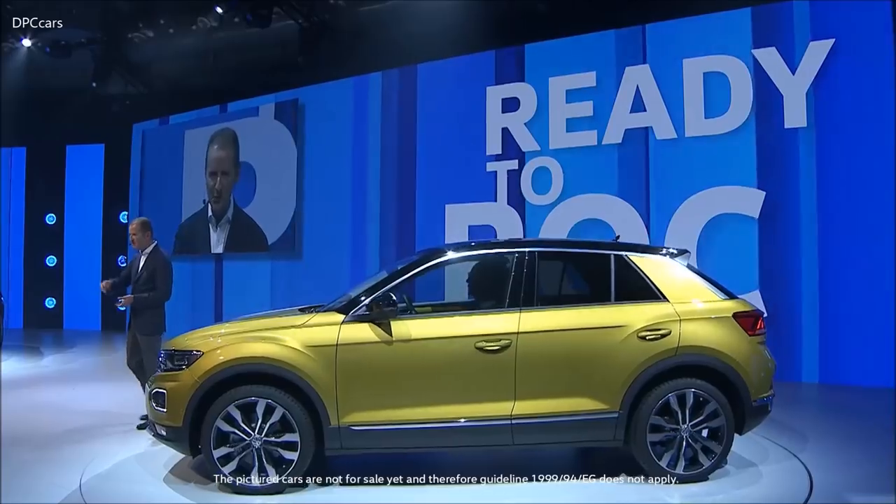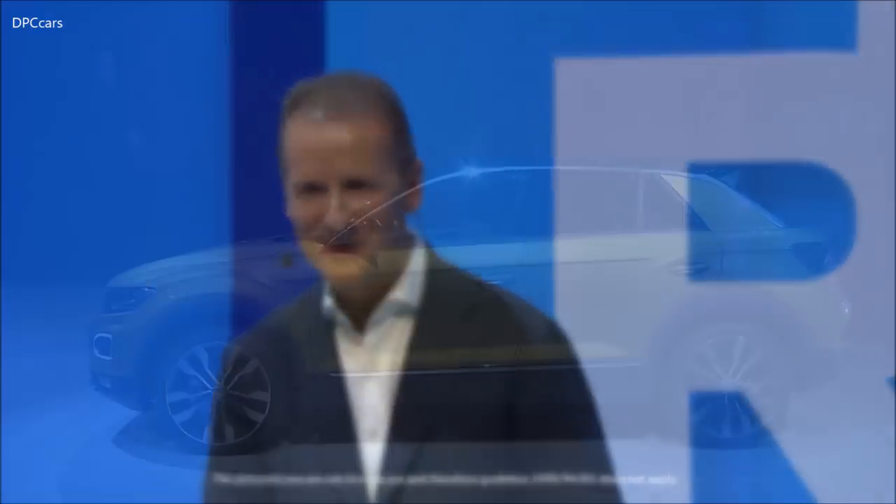The T-Rock will be the new face in the smaller compact SUV segment. It embodies the power of our brand and I'm sure with its qualities it will make its way around the world and gain new customers for our brand. And now I would like to hand over to my colleague Klaus Bischoff, our head of design. Klaus, please come on stage.